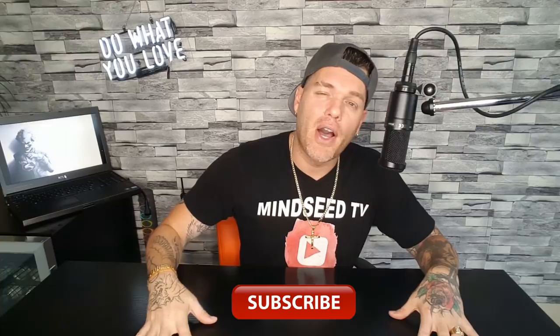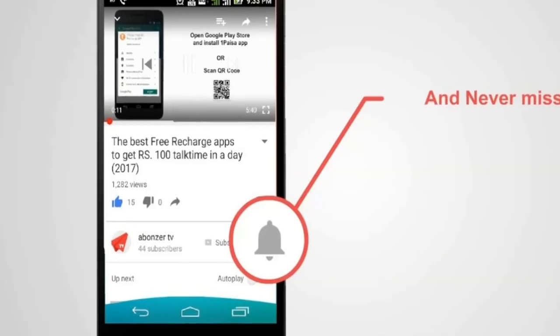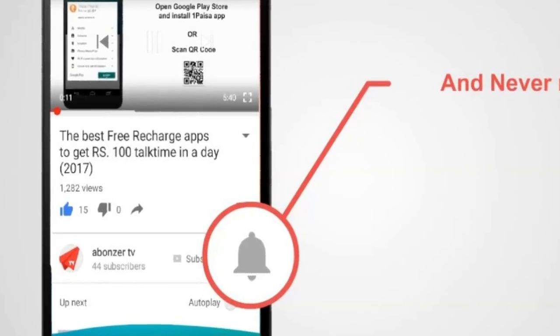I'm always doing giveaways, giving free stuff out, and I'm also giving you guys promotions on some of the best, hottest items. Every time I get a discount from the companies, I give it straight to you. So hit that notification button as well,